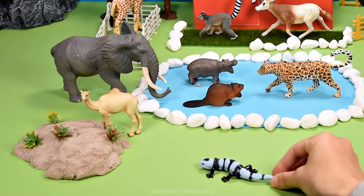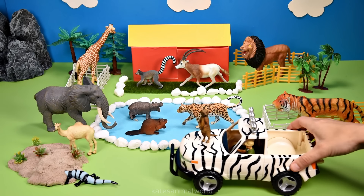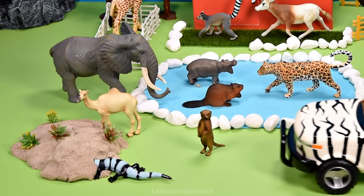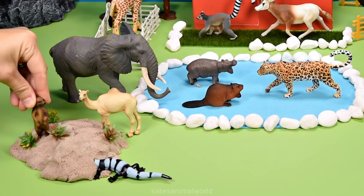Who's this? It's a salamander. Someone's riding on the front of the car — it's a meerkat. Meerkats also like living in sandy habitats.